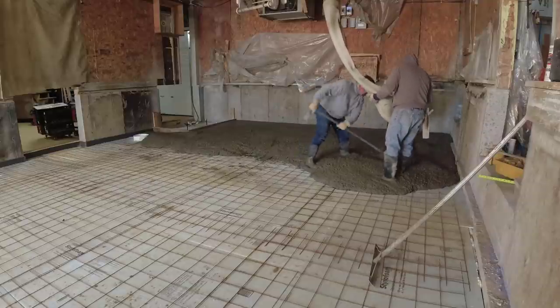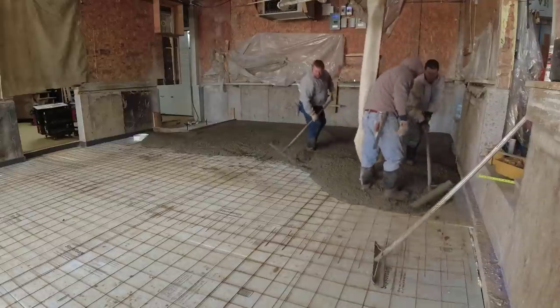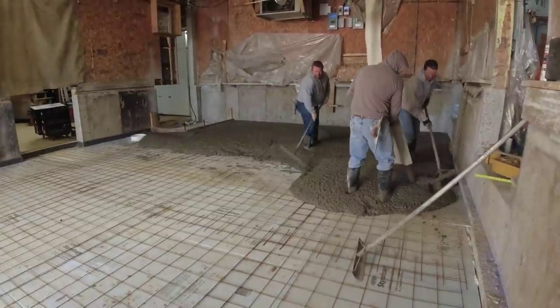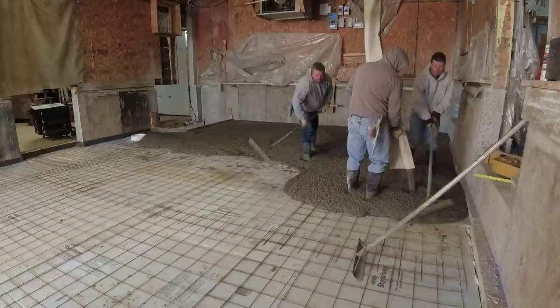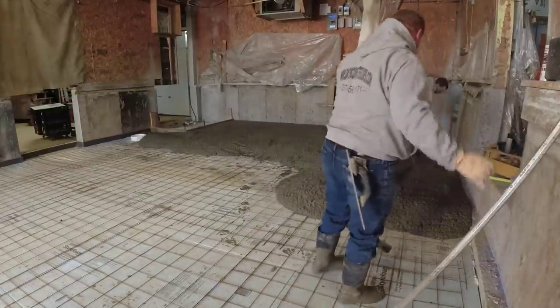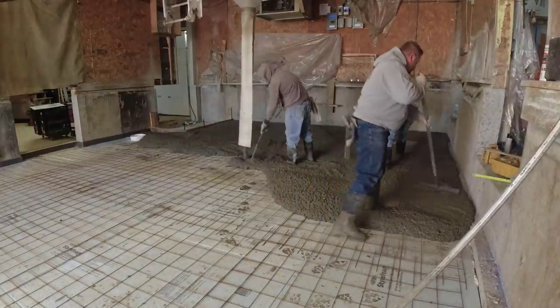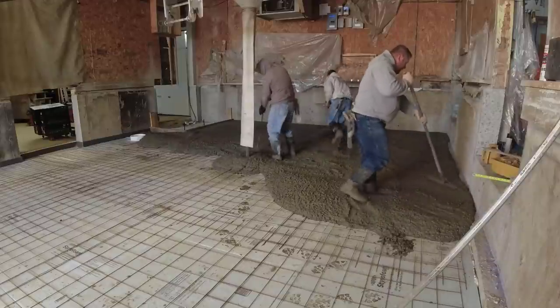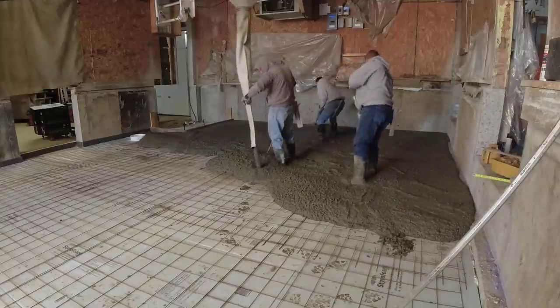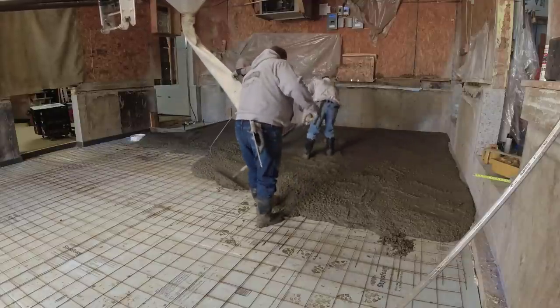I'm going to show you the whole process here — three guys that know what they're doing can pour a floor like this pretty easily. It's just under 1,200 square feet, going to be a couple loads, right around 16 to 17 yards of concrete. All in all from start to finish this probably took us about 45 minutes to get it all poured and screeded, both loads.